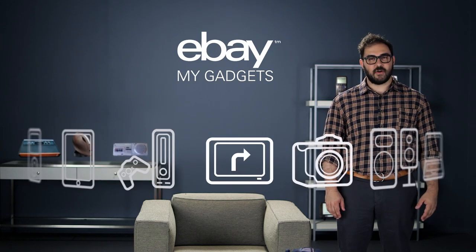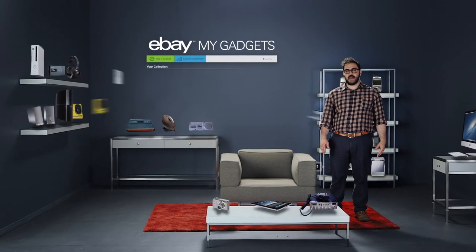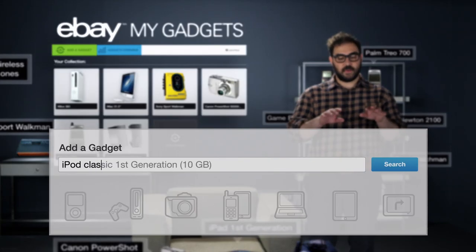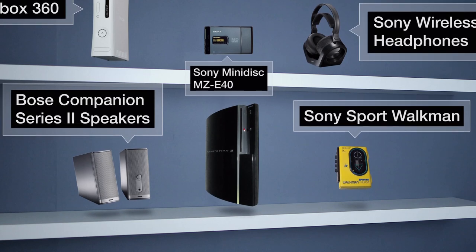My Gadgets is your private collection of all the gadgets you own — old and new. To start, it automatically adds all the gadgets you've recently bought on eBay. From there, you add the rest. Just start typing. It'll know what you mean. One by one, you'll fill out your collection.